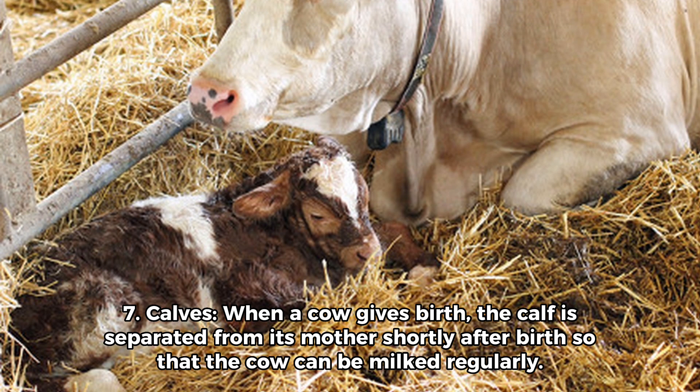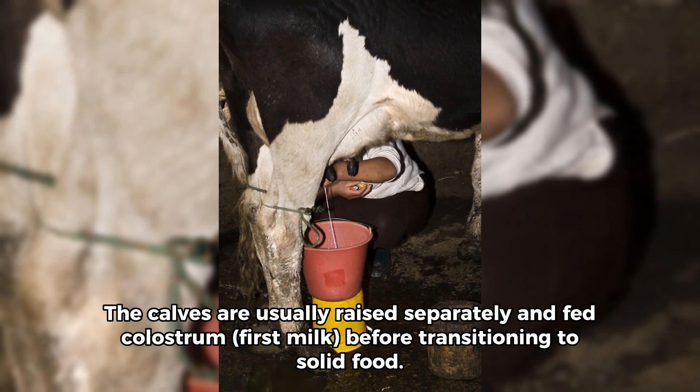7. Calves. When a cow gives birth, the calf is separated from its mother shortly after birth so that the cow can be milked regularly. The calves are usually raised separately and fed colostrum — the first milk — before transitioning to solid food.